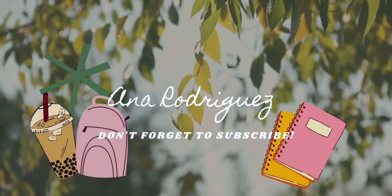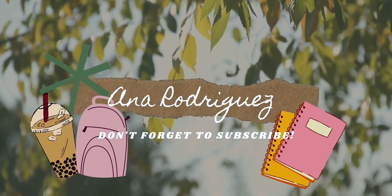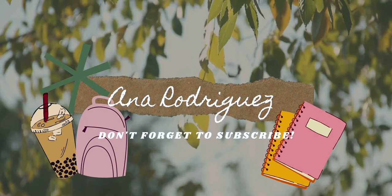Hey guys, welcome back to my channel. I just finished editing and I really hope you enjoy this video. Now let's get to it - this is the Dalton State College campus tour.